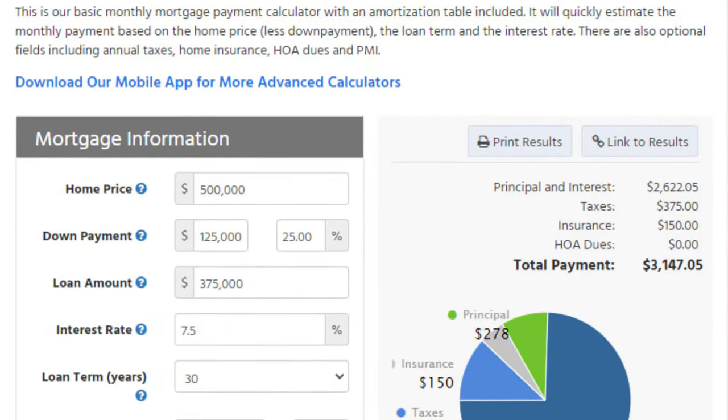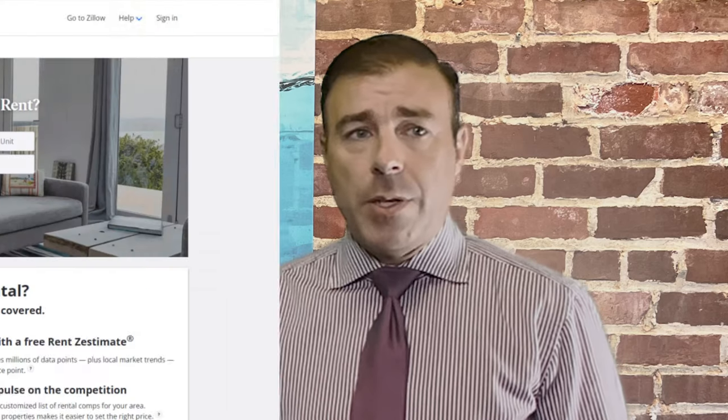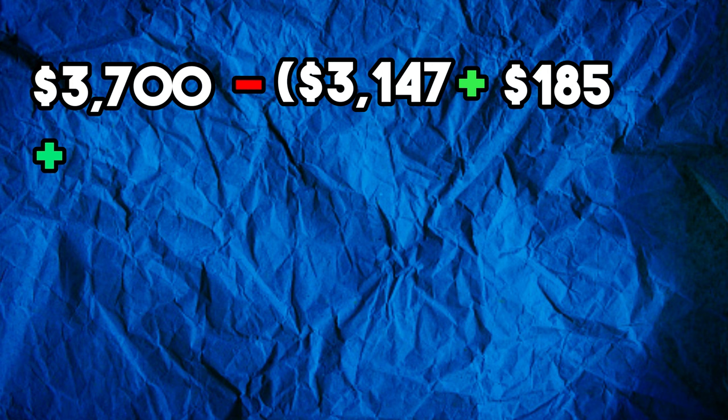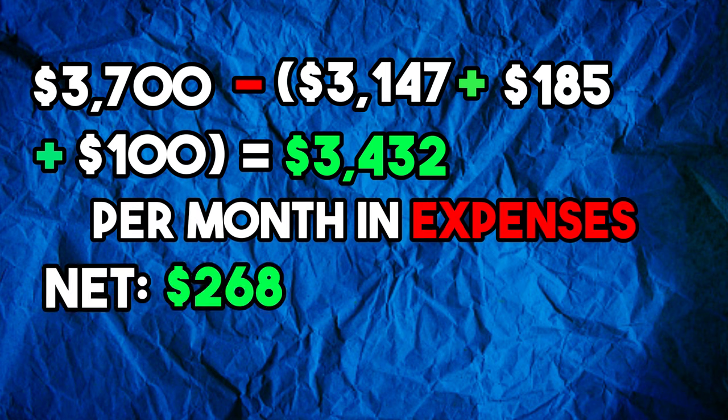The vacancy reserve is a calculation based on how long the property would be vacant in a given year, applied to monthly expenses. So if a property was vacant for one month each year, the vacancy reserve would be 10% of collected rent — but most people use a 5% vacancy reserve rate, which is 5% of monthly revenues. Now that we have a hold on expenses, we need an estimate of what rent the property would receive. Zillow has great estimates for property rents and you can search their database for current rental comps. Let's say the investment property would rent for $3,700 per month.